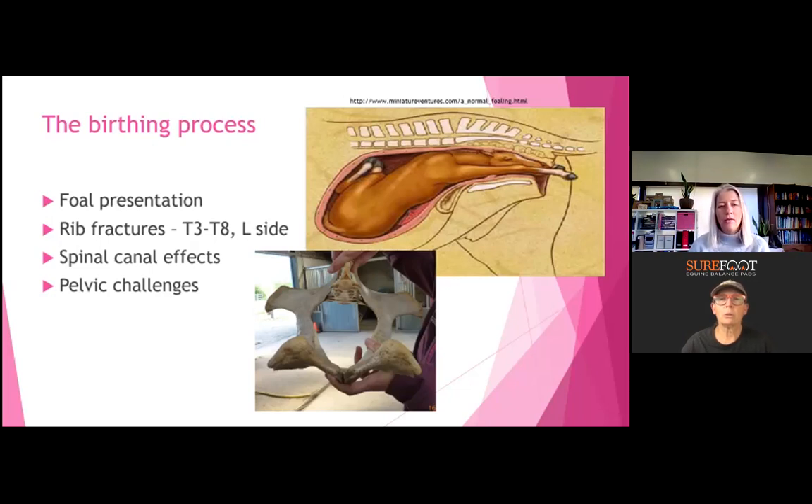The widest part of the foal is the chest, just underneath the scapula, and the pelvis. Those two areas are going to get squished the most as they come through. The right thoracic spine gets crushed and the right tuberosity gets pushed down, so most of them will come through with the left rib cage lower. They get rib fractures, and the problem is they're not always picked up. It's not always obvious that a foal has a rib fracture — when it's born, it's just normal to that foal. The neurological system is setting as the foal comes out and takes its first steps, and this is the programming of that neurological system.